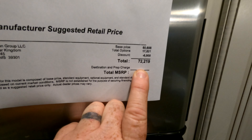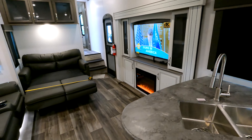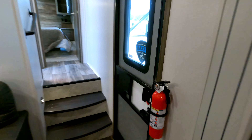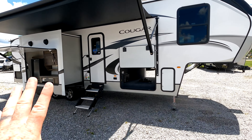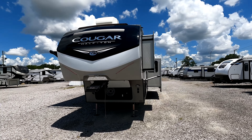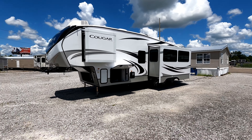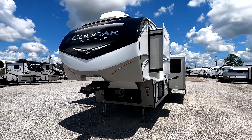MSRP is $72,219. For pricing and availability, I always leave a link in my description taking you to my website where you can view additional photos and check availability. If the camper isn't listed, send me a text, call, or email — I can check the price, get one ordered, and shipped. I'm in Meridian, Mississippi, but I've shipped all over the country — customers in California and even one in Canada.